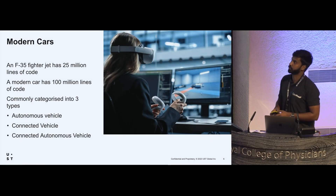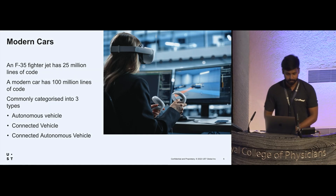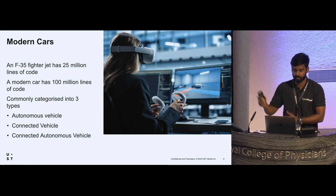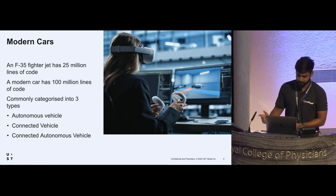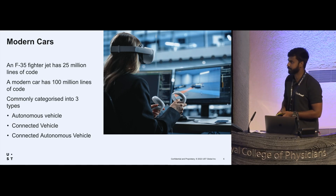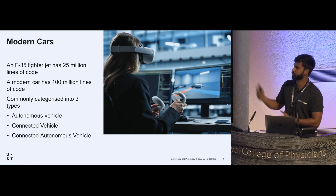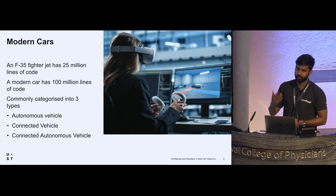An F-35 fighter jet has around 25 million lines of code, and a modern car has 100 million lines of code — that gives you an idea of how complex modern cars are. We can categorize modern cars into three types: autonomous vehicles, which don't need a driver to operate; connected vehicles, connected to the internet or other cars or infrastructure; and connected autonomous vehicles, which are a combination of both.